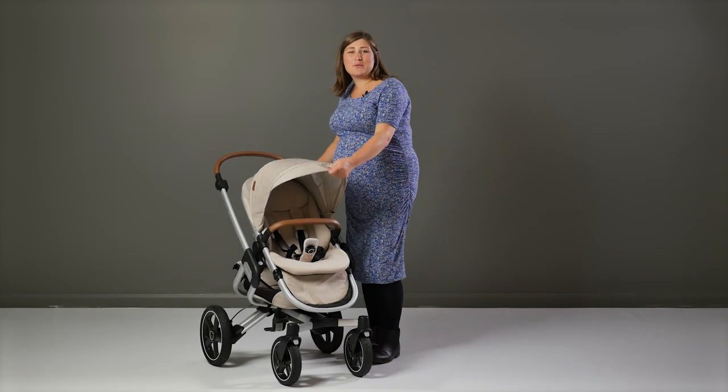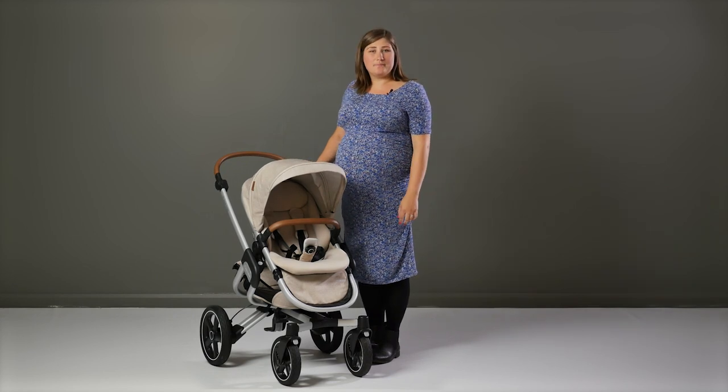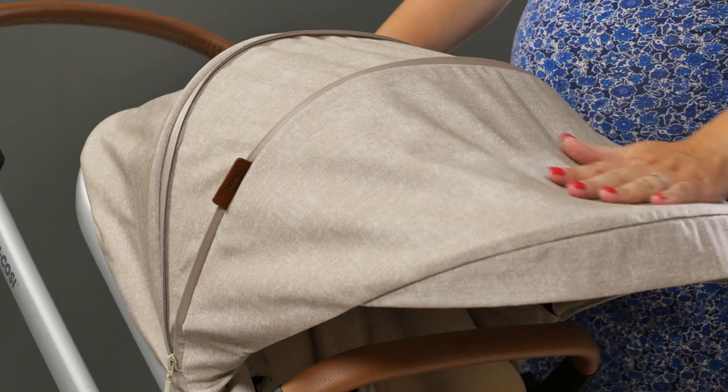The hood is made from a tough material which matches the colour of the seat perfectly. There's a subtle texture to the fabric which has a real depth and style. The hood has a zipped part which offers a great extension, and there's a small visor too which gives you an extra inch or two of shade.